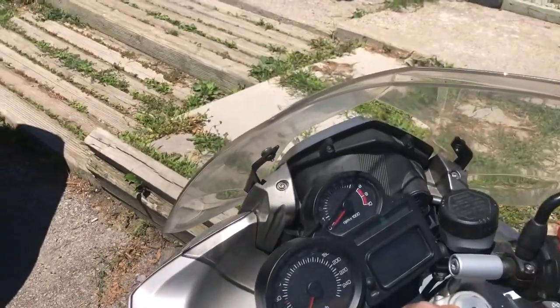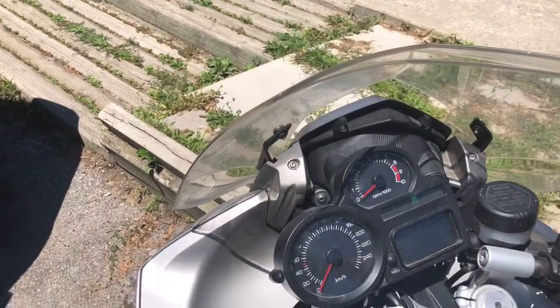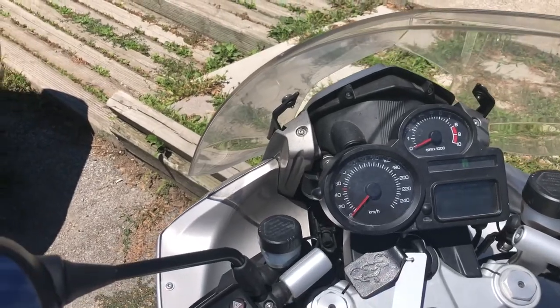These are a really cool bike — a nice mix between a sport bike and a sport touring bike, so it's got a nice riding position.